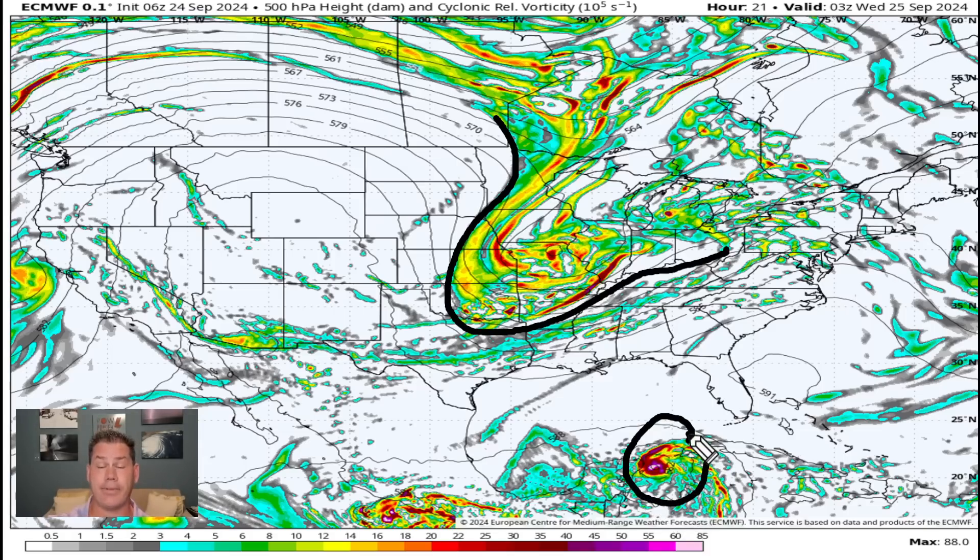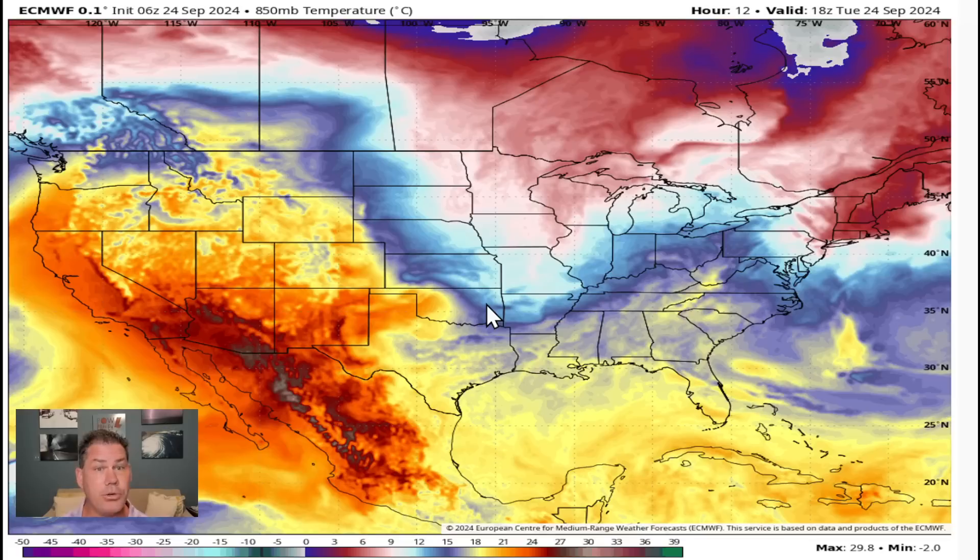Helene is expected to rapidly intensify into a hurricane even by tomorrow, right off the coast of Cancun, as it gets into the Gulf of Mexico. That will be setting its sights on Florida as it continues to rapidly intensify over the next two days. So if we take a look at the overall temperature map, you can kind of see what's happening elsewhere in the country.